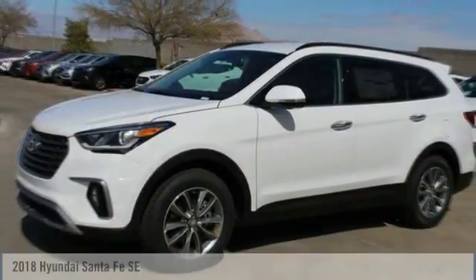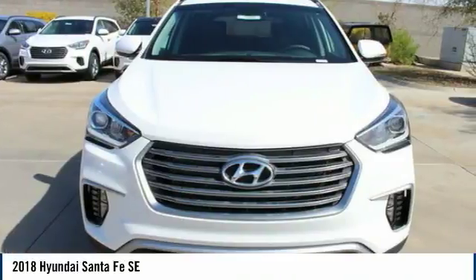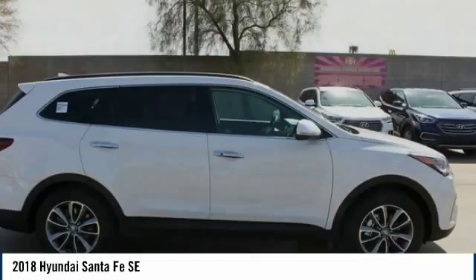We are pleased to show you the 2018 Santa Fe. Style, quality, performance, value — need we say more?